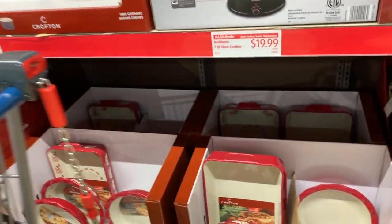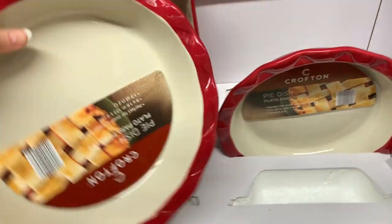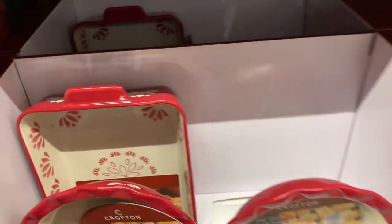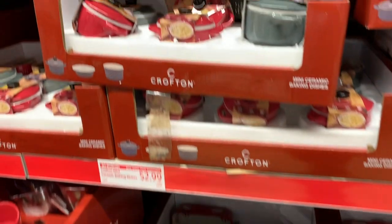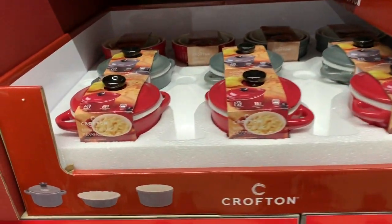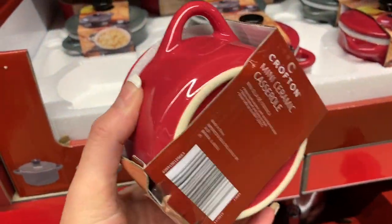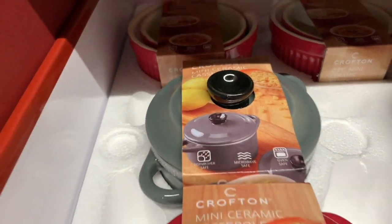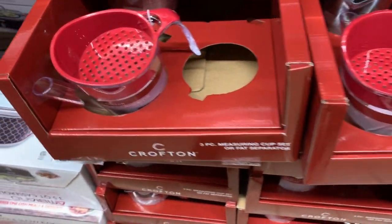My store has a lot of new baking items. The Crofton stoneware baking dishes are very nice and substantial for just $7.99 — these would make really nice Christmas gifts. The super cute mini ceramic dishes are only $2.99 for mini casseroles or desserts. They also have fat separators and measuring cups for $3.99.